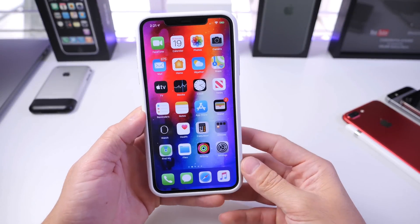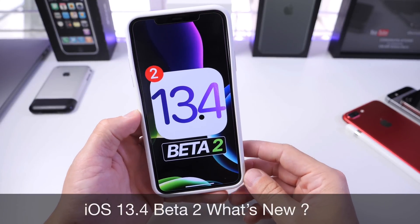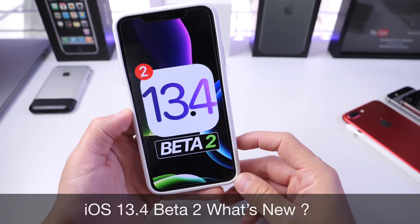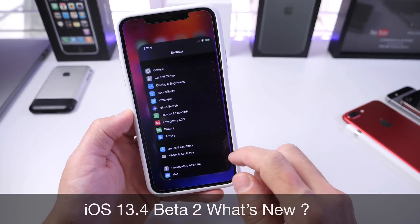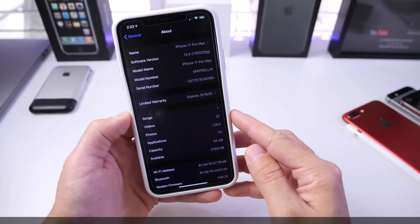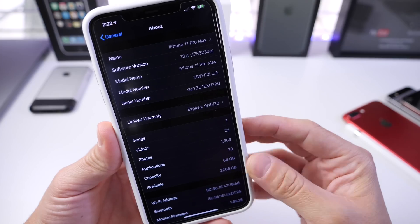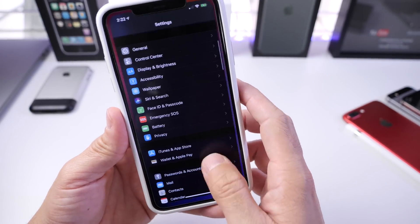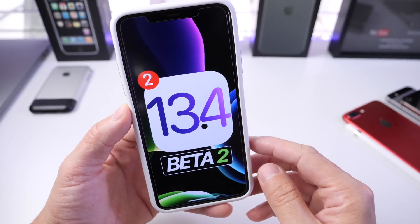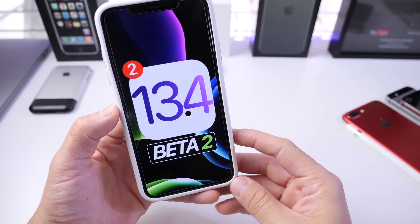Welcome back to the channel. Apple has just released iOS 13.4 developer beta 2, currently available for developers and public beta testers. Head over to Settings > General > Software Update to find the latest beta. The build number is 17E5233G. This is only the second beta for iOS 13.4, releasing exactly two weeks after the first beta.